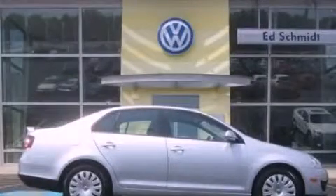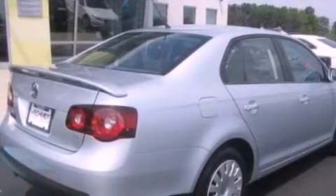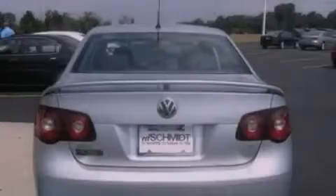This is a 2009 Volkswagen Jetta. Its top features include heated seats, heater vents for rear seat passengers, and steering wheel mounted cruise control.